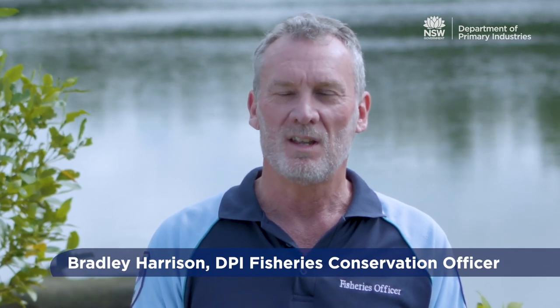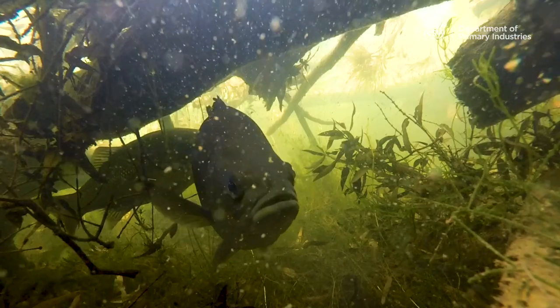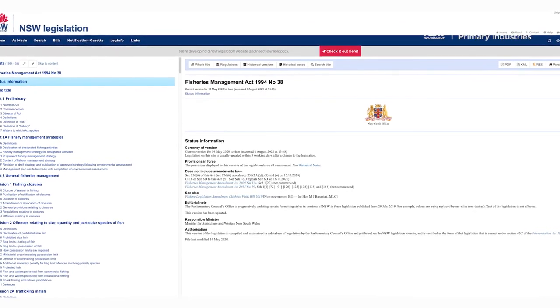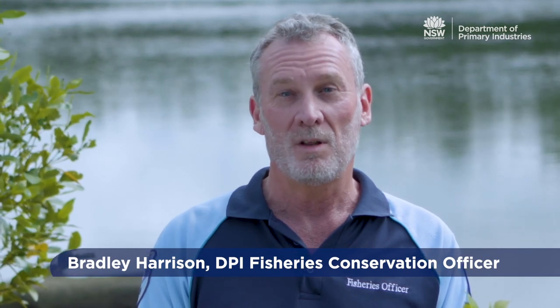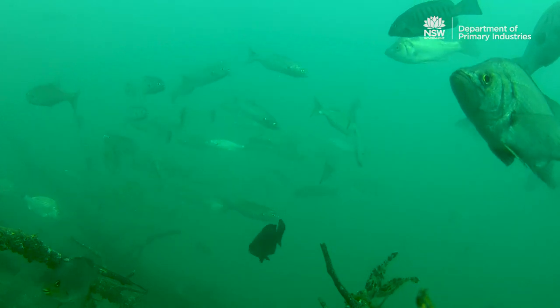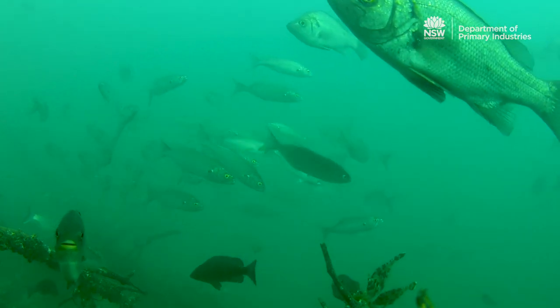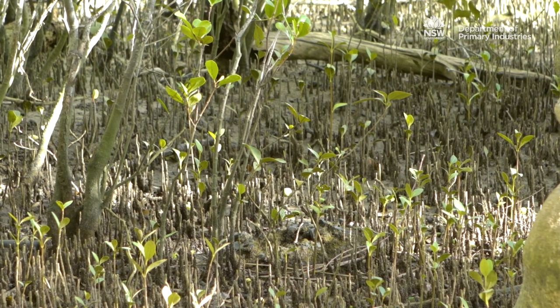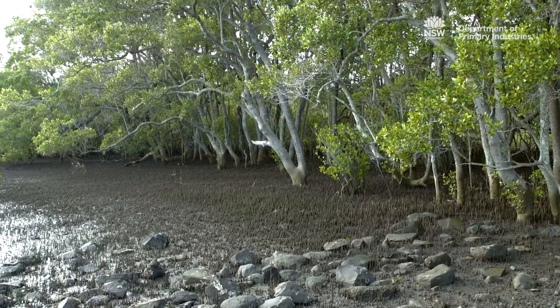New South Wales DPI Fisheries administers the legislation that identifies and protects fish stocks, marine vegetation and threatened fish under the Fisheries Management Act 1994. The Fisheries Management Act applies to all waters in New South Wales. One of the objectives of the Act is to conserve and ensure there is no net loss of key fish habitats, which include those that are crucial to the survival of native fish stocks.